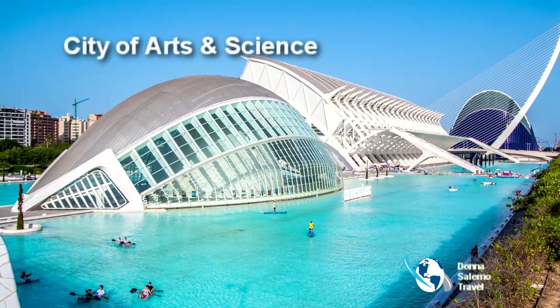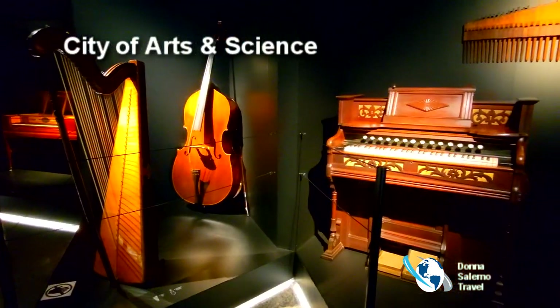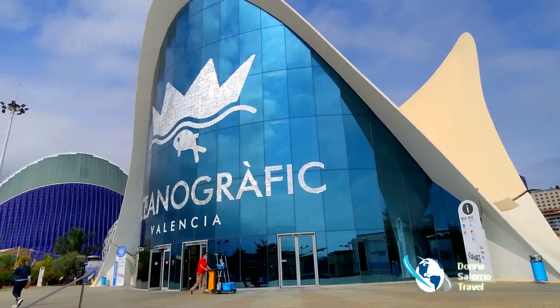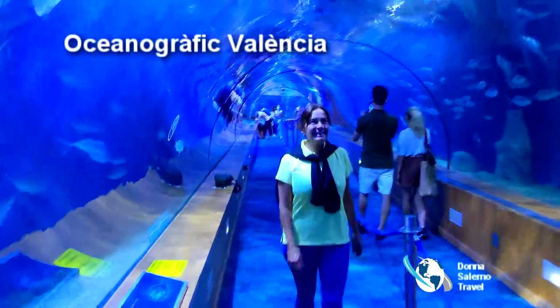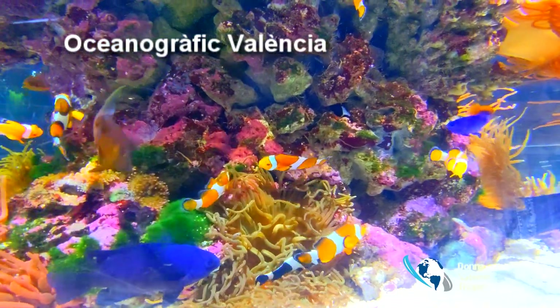The Arts and Science Complex is an architectural wonder that houses a science museum, planetarium, and IMAX theater with expansive public areas. It's also home to one of Europe's largest aquariums, featuring an underwater tunnel for up-close observation of marine life.